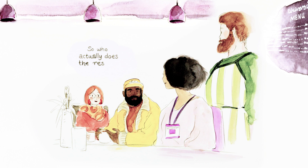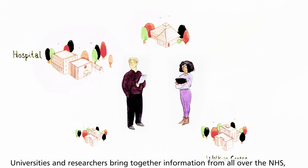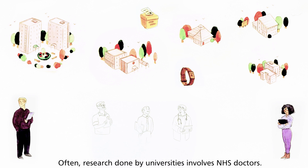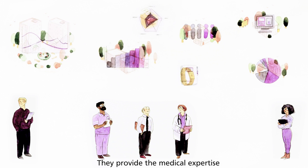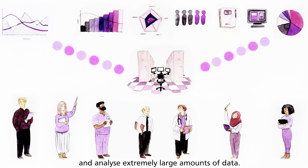So who actually does the research? Universities and researchers are able to bring together information from all over the NHS and other sources too, and use it to create a better overall picture of health. Often, research done by universities involves NHS doctors. They provide the medical expertise but work with academics and researchers to help design meaningful studies and analyse extremely large amounts of data.